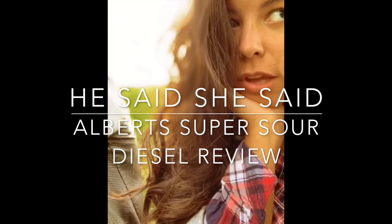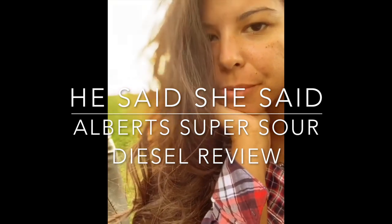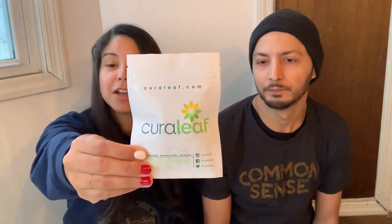Welcome to He Said She Said, a blog about all things cannabis. Hey guys, welcome back to our channel. Today we're going to be doing a STAT test review on another strain.